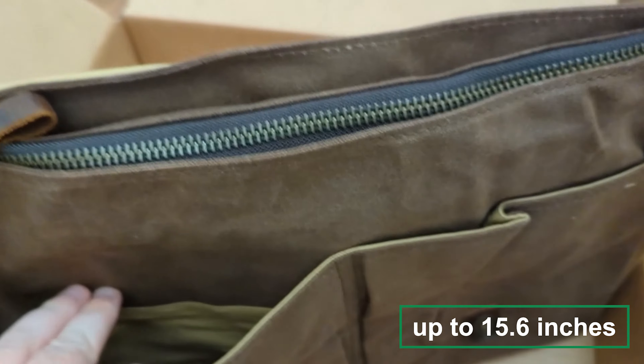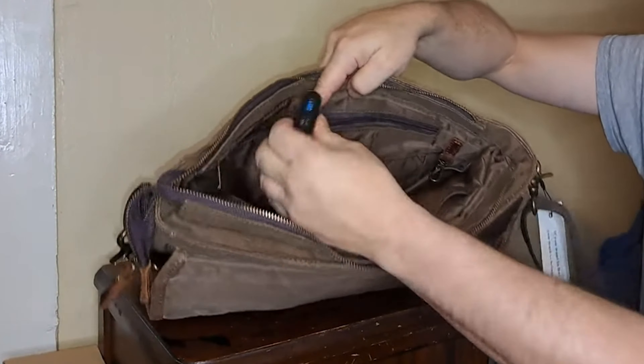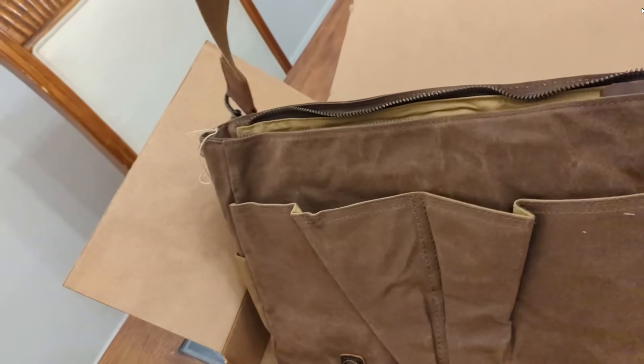Why get one? Well, imagine this: you're caught in the rain, but like a hero in a waterproof cape, your laptop and documents are dry and safe thanks to the water-resistant features of these messenger bags. They're not just bags, they're your gear's personal bodyguards.